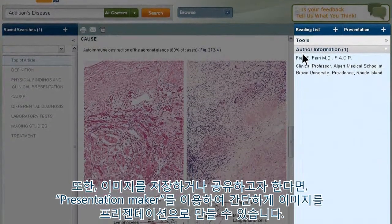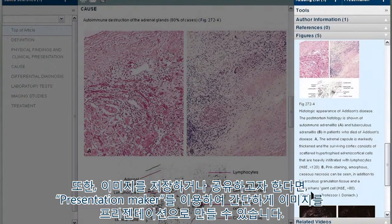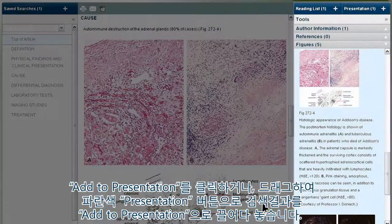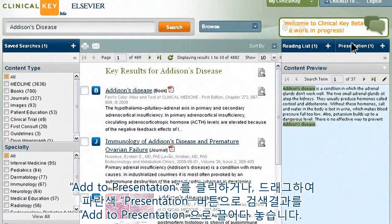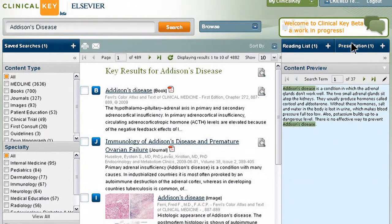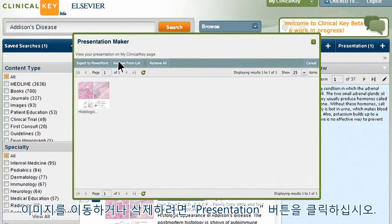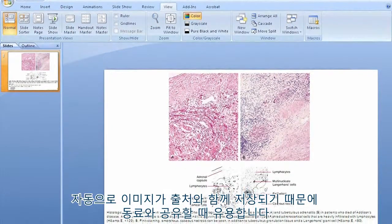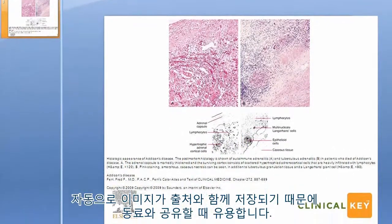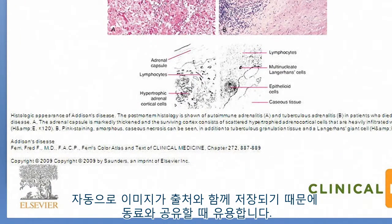What's more, if you like an image and want to share it, the Presentation Maker makes it simple. Click the Figure tab on the right, then click on the image and click the Add to Presentation button — it's saved. Or just drag and drop your selection directly from the search results to the blue Presentation button. Want to move things around or delete an image? Just click the Presentation button to view, shift, or delete media as needed. Then, when you're happy, click Export to PowerPoint and you've got a dynamic presentation worthy of sharing with colleagues and your care team. ClinicalKey automatically includes all the citation and copyright information you need.